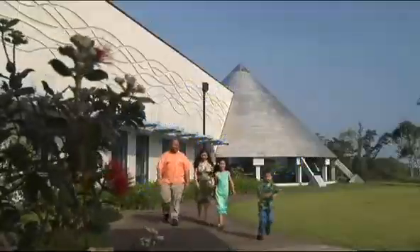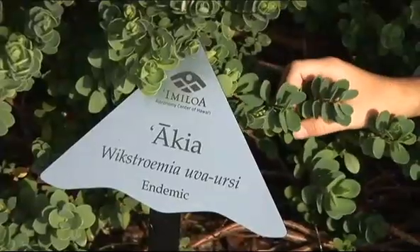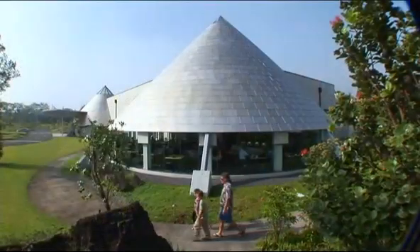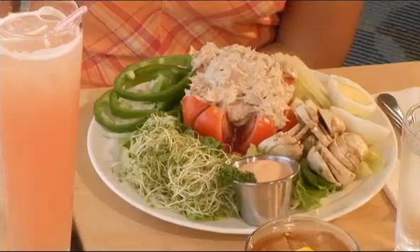Outside the center, take a walk through the diverse collection of native Hawaiian plants in the award-winning landscape. After all the exploring, enjoy a delicious meal at the Sky Garden Restaurant.